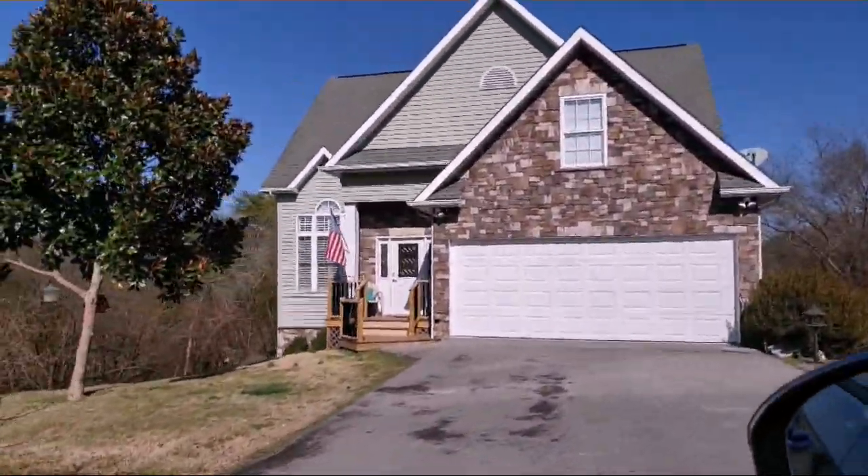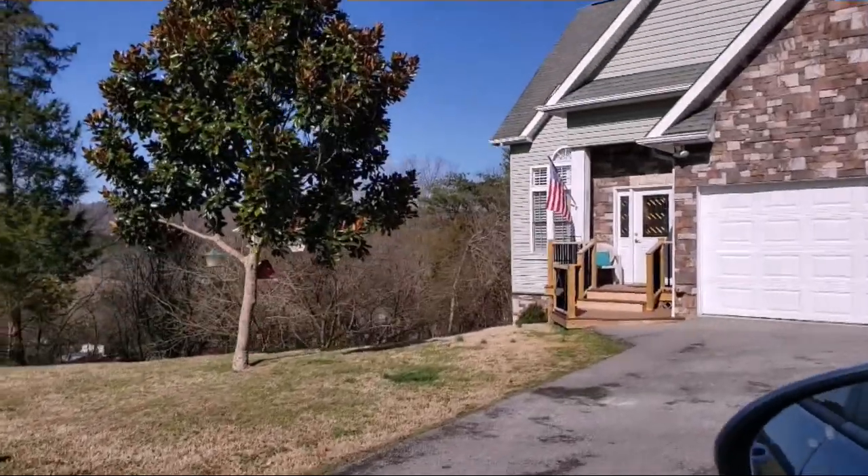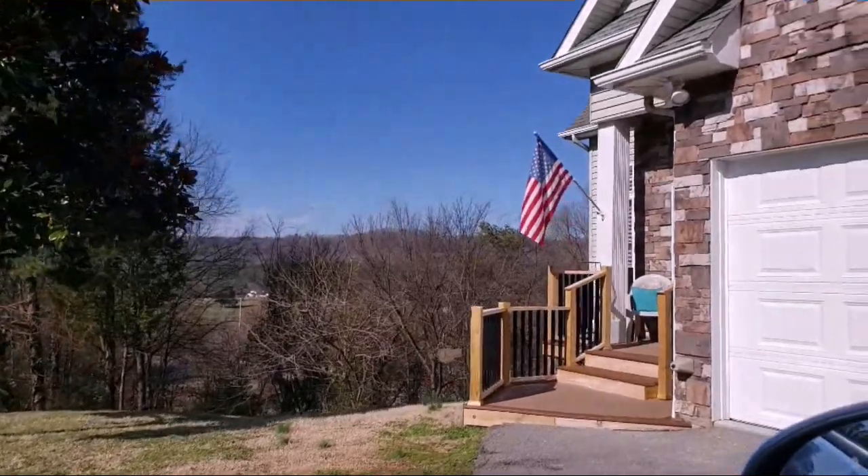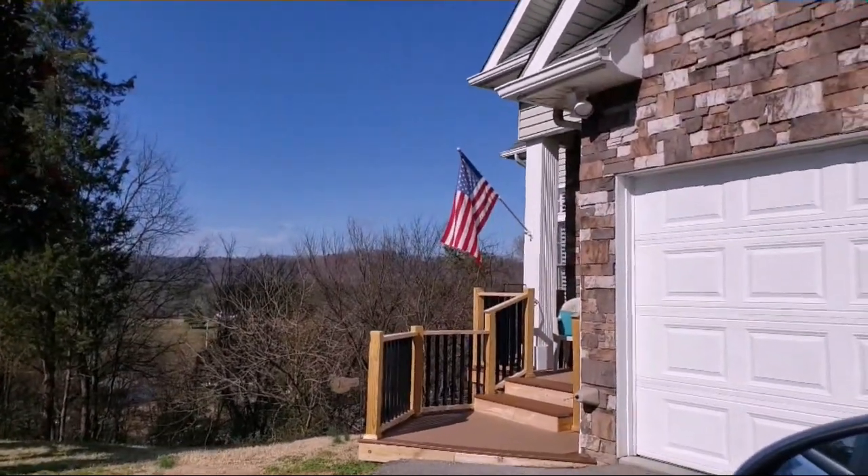As we pull into the driveway, you'll notice and be tempted by the beautiful skyline and, of course, the great views. Take a look at the Trex deck that is maintenance-free and beautiful to look at.